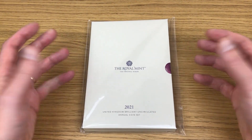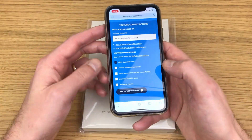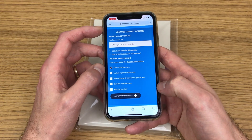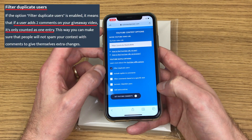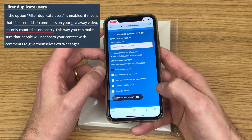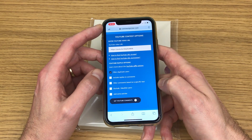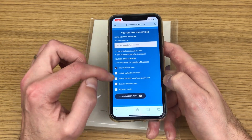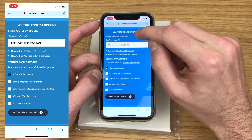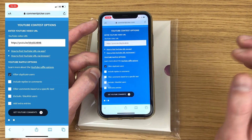Without further ado, I'm going to grab my phone. I've got this website — it's a random comment picking website. I've got 'filter duplicate users' selected; I think that means if you try to enter more than once it won't show your comment, and I think that's fair. I'm also recording up here, so I might be able to put this screen up in the corner. I've put the URL for the giveaway video in, so I think I'm good to go — going to get YouTube comments now.